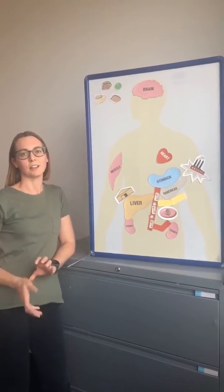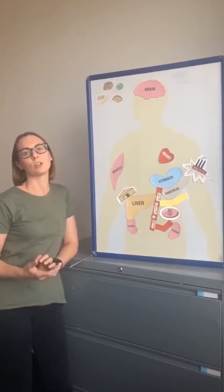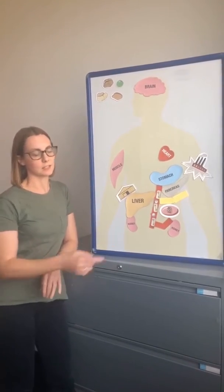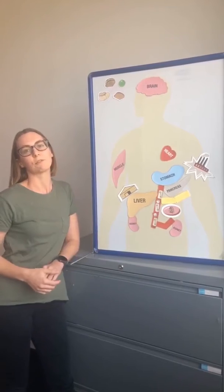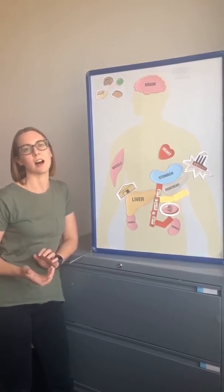We also have the lock and key analogy. Insulin is a hormone that unlocks doors on the cells to let glucose in, so the body has energy. But in type 2 diabetes, those locks can become very stiff and rusty and don't open up very well, so we get more glucose in the blood because it can't get into the cell.